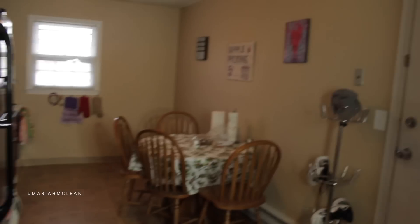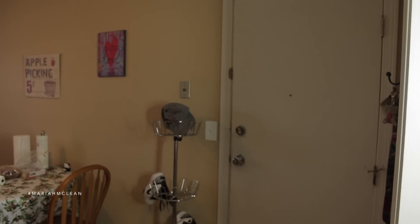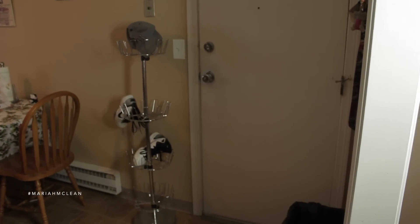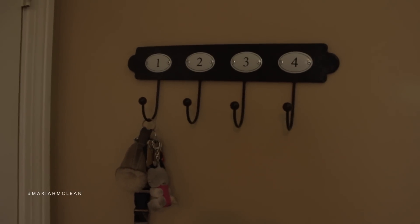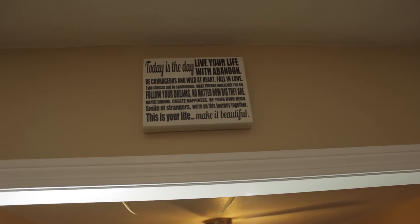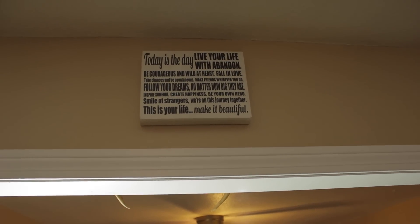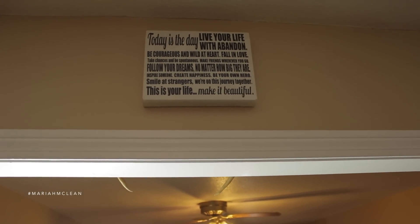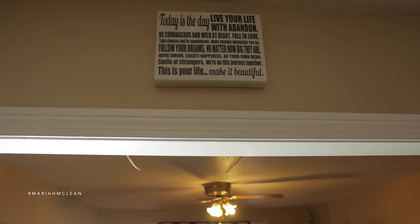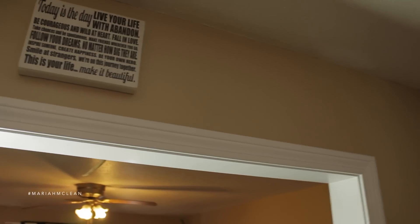This is what my kitchen looks like — it's definitely not a dream kitchen by any means. This is the back door that me and Adam always come through. We have a little key holder thing I got from Marshalls, and then a sign Adam got from Marshalls that reads: 'Today is the day — live your life with abandon, be courageous and wild at heart, fall in love, take chances, be spontaneous, make friends wherever you go, follow your dreams, inspire someone, create happiness, be your own hero, smile at strangers — this is your life, make it beautiful.' We're clearly obsessed with quotes and positivity in this home.